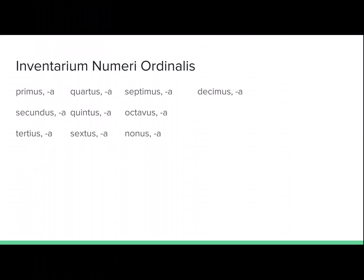Here's our inventario numeri ordinalis. Gratias vobis ago for watching my video today. Feel free to leave a comment if you have any questions. Don't forget to hit the like button, and valete until next time.